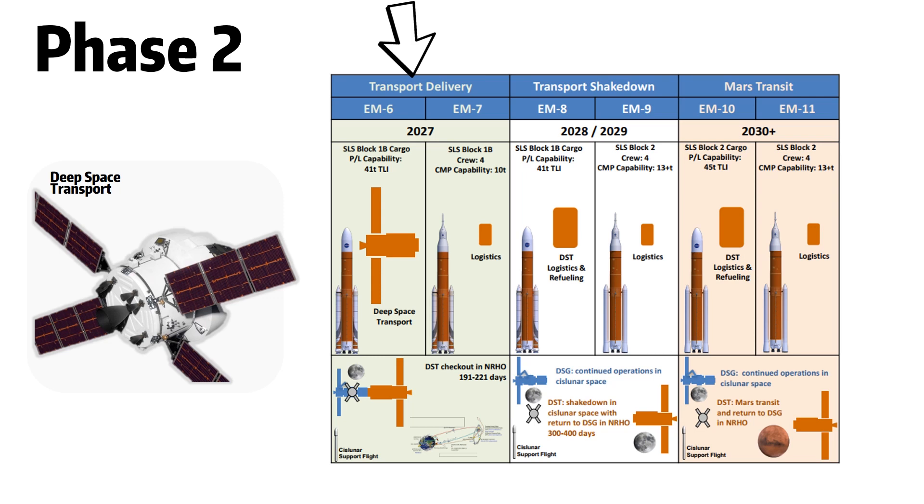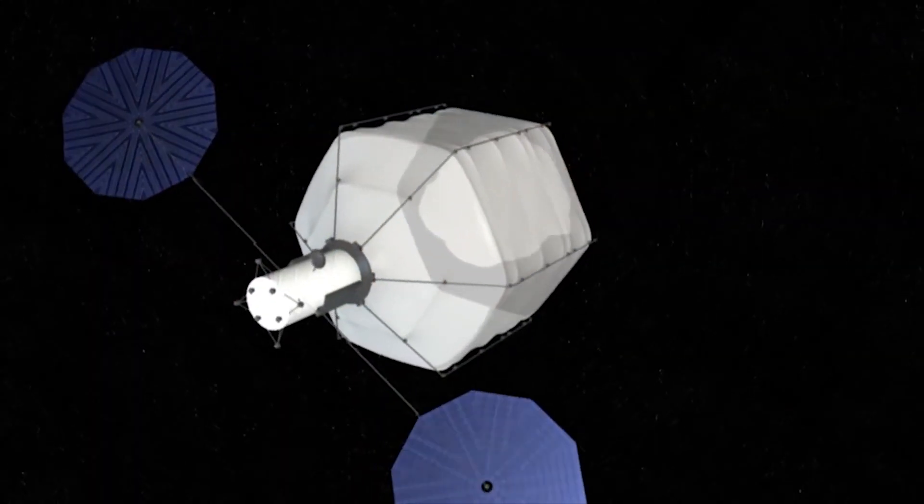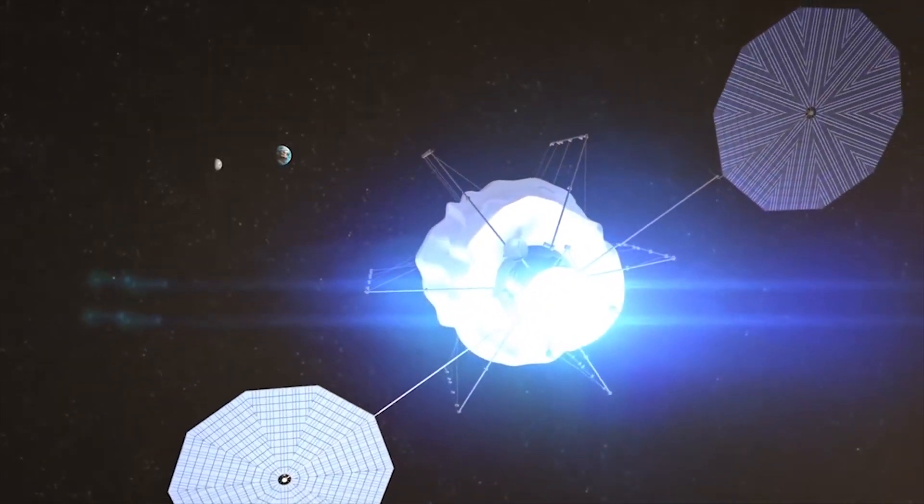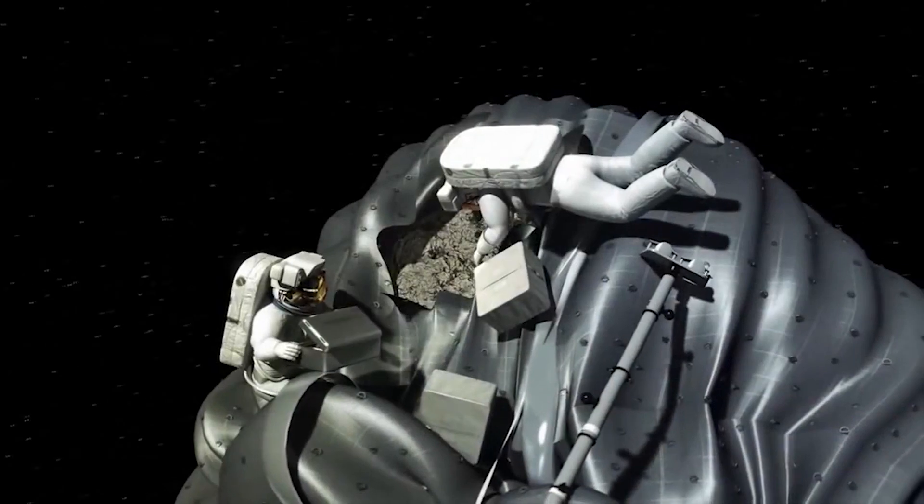Phase 2 begins in 2027 by sending the Deep Space Transport to cislunar space. The Deep Space Transport will be responsible for sending humans to Mars in future missions. In the two years following, EM-8 and EM-9 will be sent to an orbit near the Moon with crew for around a year to do the final validation before astronauts embark on the journey to Mars in the early 2030s. This 41-ton logistics vehicle is what will help astronauts orbit the Moon for 300 to 400 days. There is also supposedly an asteroid redirect mission planned for the late 2020s, however, it is being phased out and defunded as it's not considered critical to sending humans to Mars.